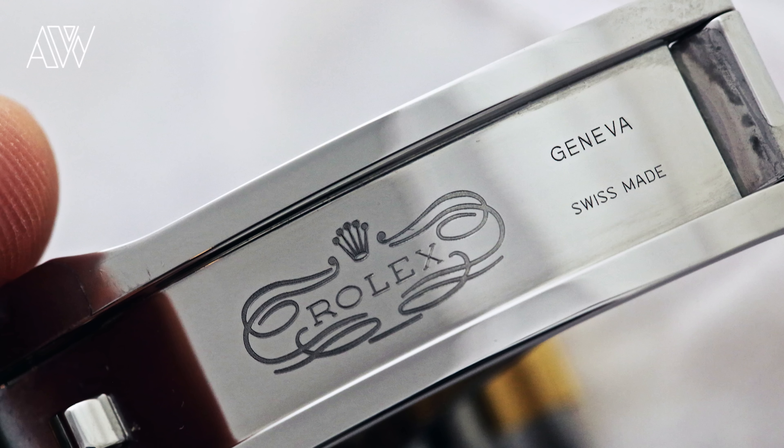Point number four is very interesting to know, and also helps stop and prevent counterfeiters: the clasp logo is not symmetrical. The left side of the decoration is not equal to the right side. Check out the picture — it's very clearly shown.